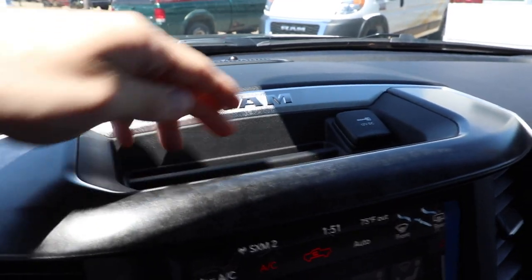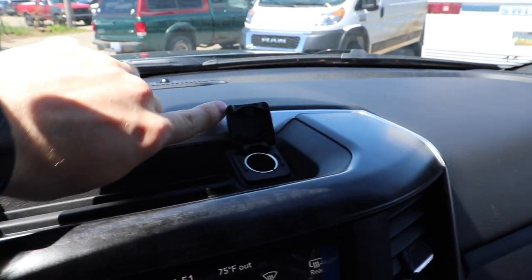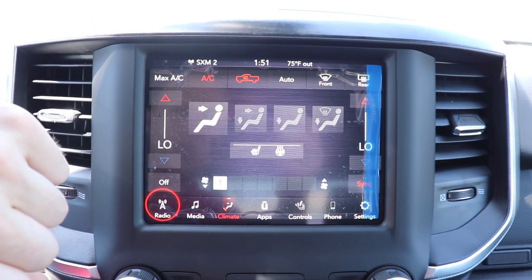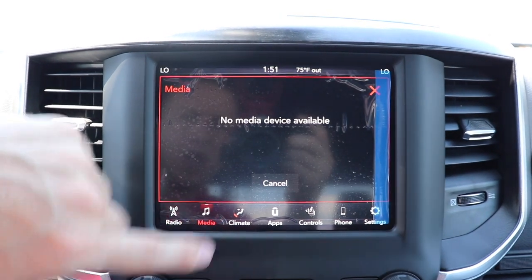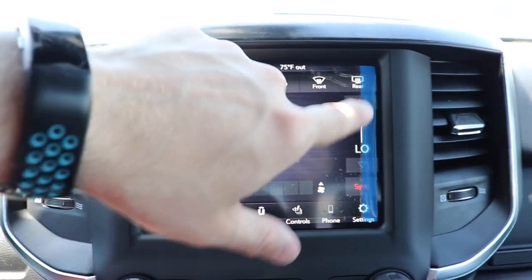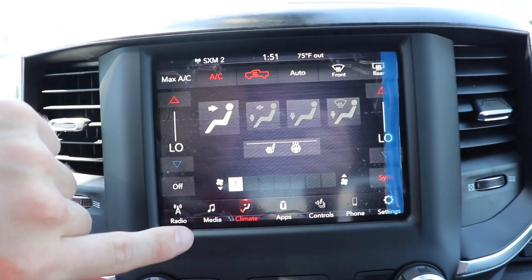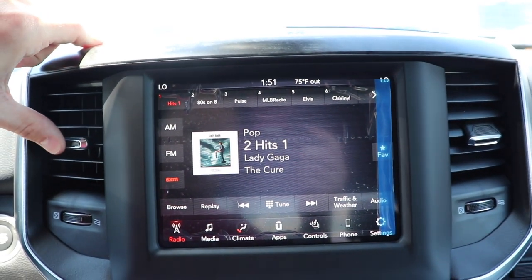Up top we have a shallow storage compartment with a pen or pencil holder as well as a 12-volt outlet. Coming down to the beautiful touchscreen, we have this extremely high resolution Uconnect 8.4-inch touchscreen which is way more responsive than it's been in the past. There is a screen protector on it from shipping. You can control the climate from here, and this is also Apple CarPlay and Android Auto capable.